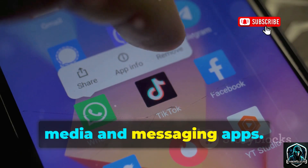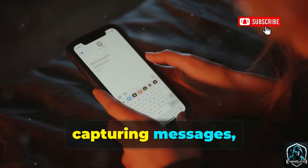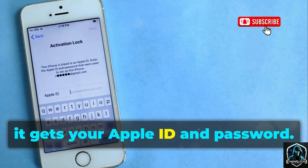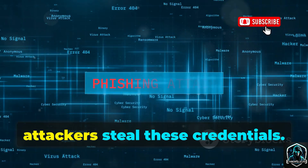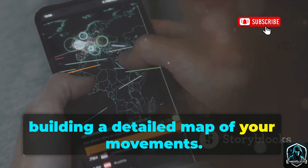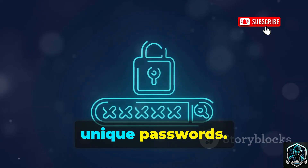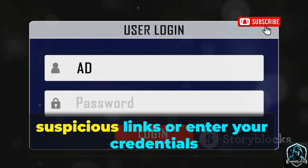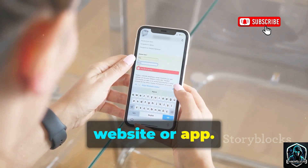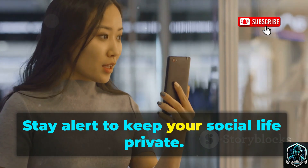Number eight is Spyzy, focused on harvesting data from social media and messaging apps. It targets WhatsApp, Facebook Messenger, Instagram, Snapchat, and more — capturing messages, photos, and videos. Spyzy can also access iCloud backups if it gets your Apple ID and password. Phishing attacks are a common way attackers steal these credentials. Spyzy logs your location history, building a detailed map of your movements. Defend yourself by enabling two-factor authentication, using strong unique passwords, and being wary of phishing attempts. Never click suspicious links or enter your credentials on fake sites.